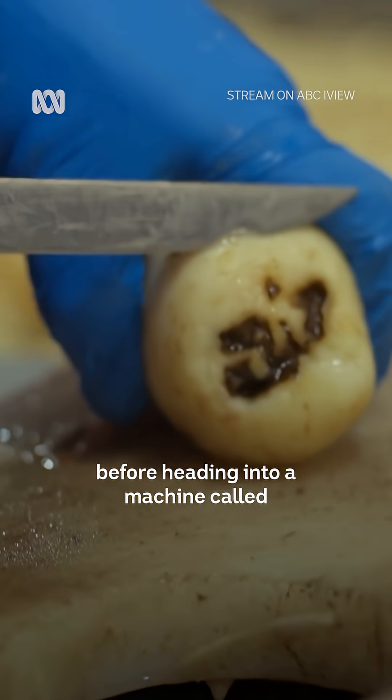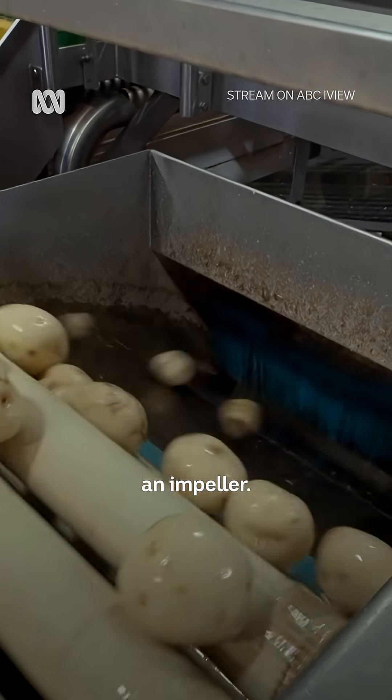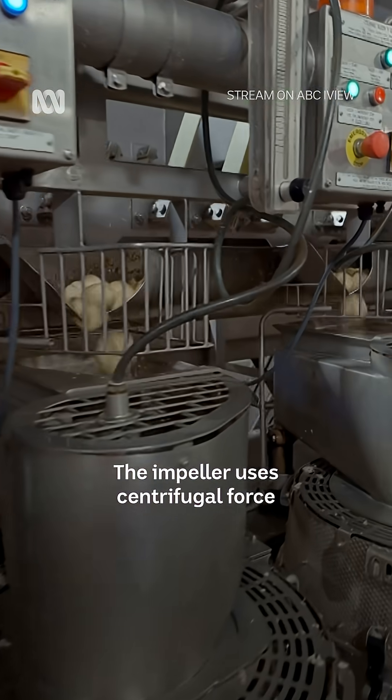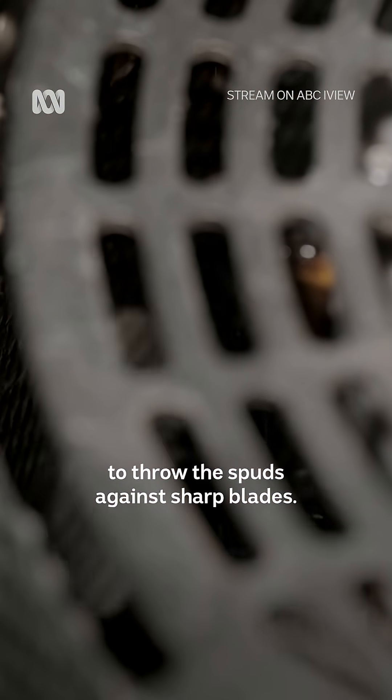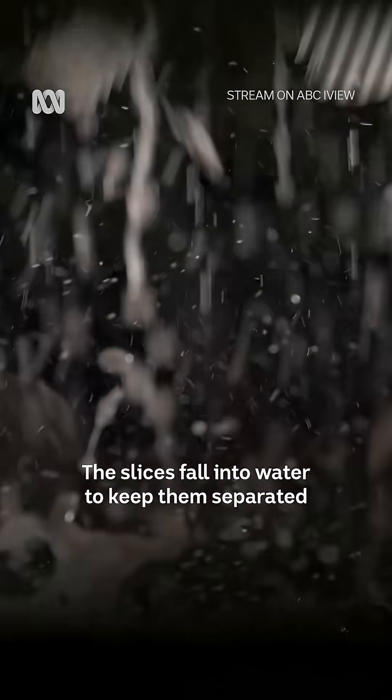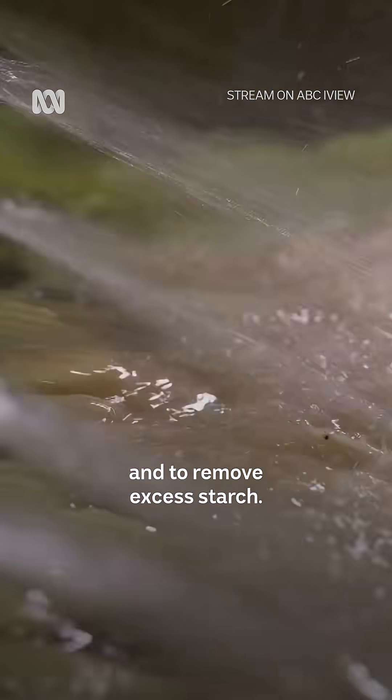The potatoes are then quality checked before heading into a machine called an impeller. The impeller uses centrifugal force to throw the spuds against sharp blades. The slices fall into water to keep them separated and to remove excess starch.